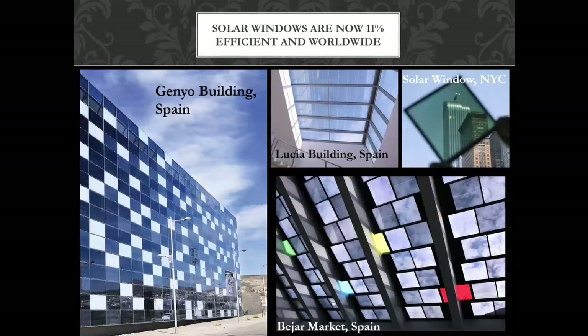Solar windows are now 11% efficient and being deployed all over the world. You can get gorgeous skylights that generate electricity, picking it up at the edges where there's an electrical hookup. You can get them in different colors — green and others — absorbing more or less electricity. There's a manufacturer in San Luis Obispo claiming to have a really cool product.